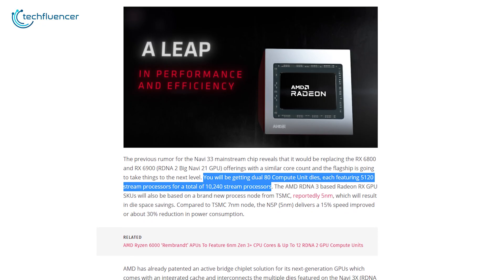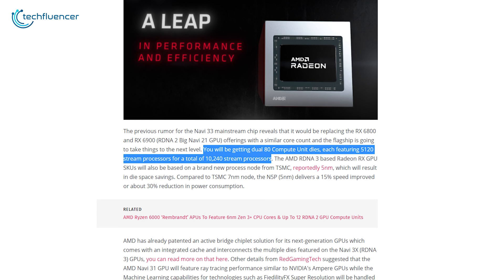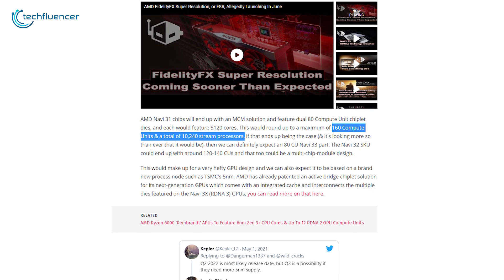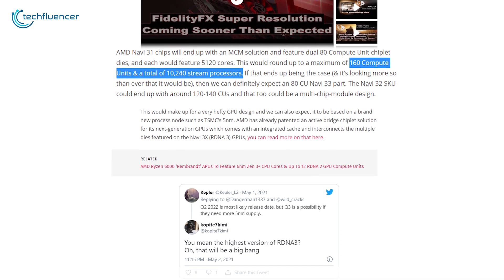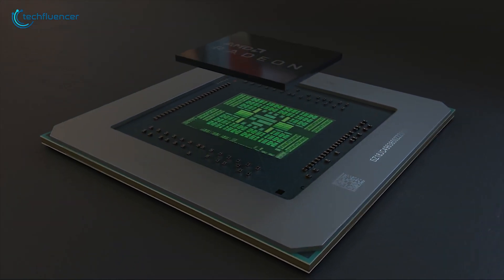Navi 31 is going to be an MCM-based solution featuring chiplet-based dual 80 compute units where each one will have 5120 core counts. So if we cross the numbers, we are looking at a maximum of 160 compute units and 10,240 stream processors. Judging by this, Navi 33 is expected to have 80 compute units.